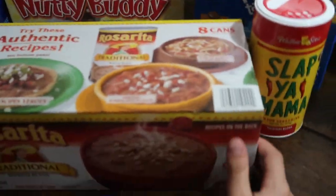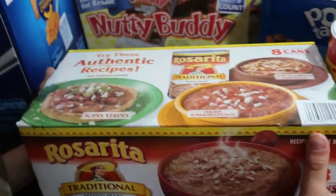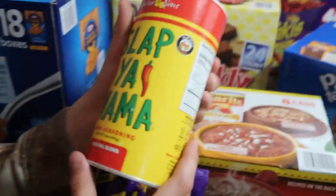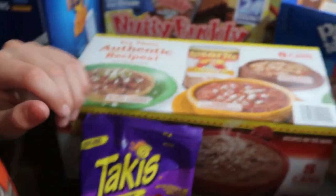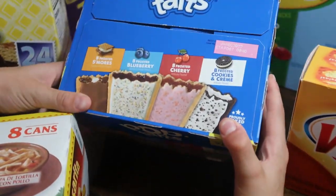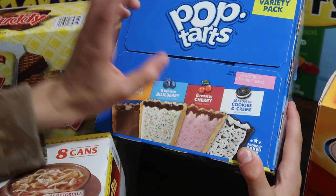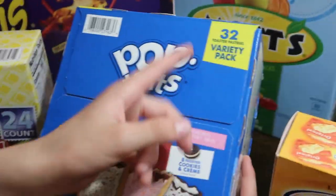This is some refried beans from Rosarita. Then we got some Slap Ya Mama seasoning — that was a good deal. My husband wanted to get some of that. And then we got some Pop-Tarts — it comes with S'mores, blueberry, cherry, and cookies and cream — 32 total.